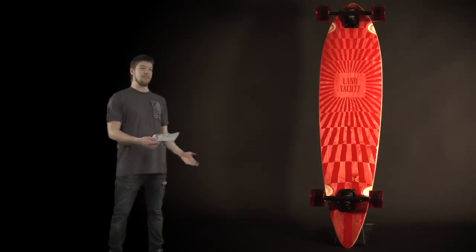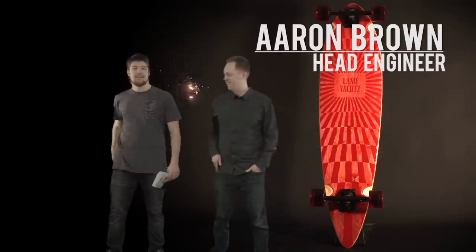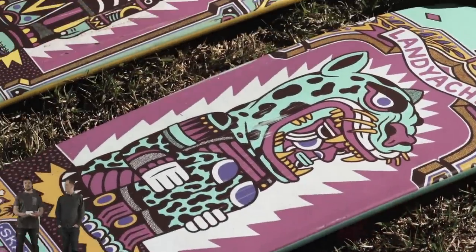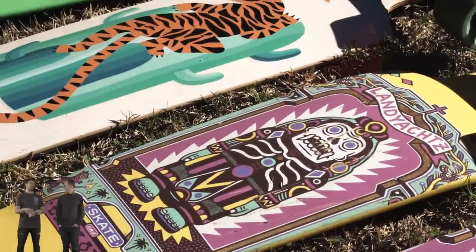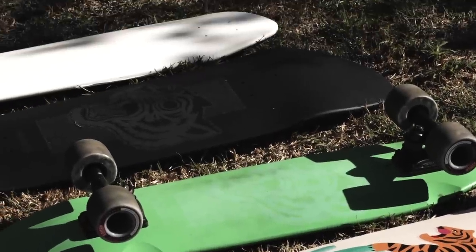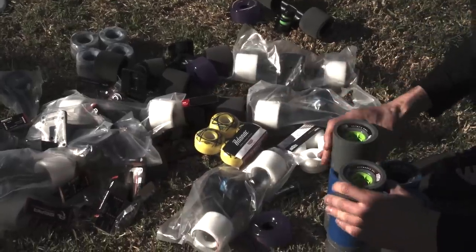Here we have our engineer, Aaron Brown. He makes imaginary ideas turn into reality. He's going to tell you about some of the components on the longboards.